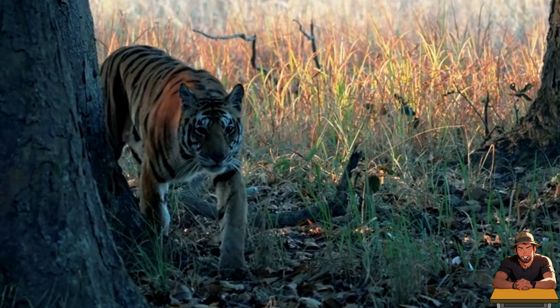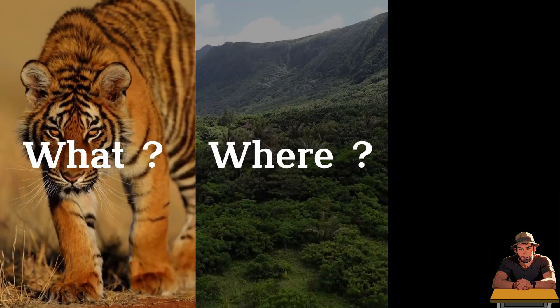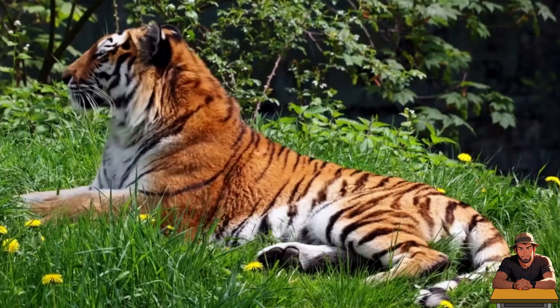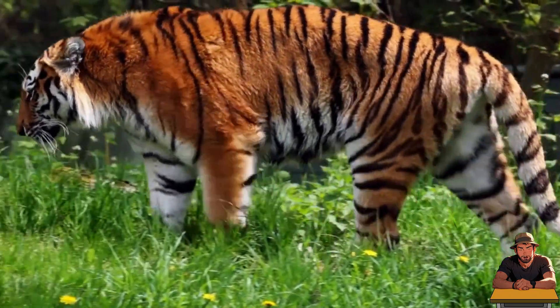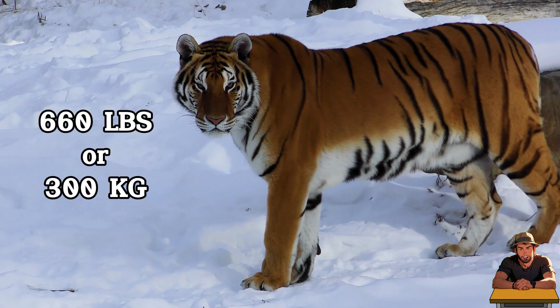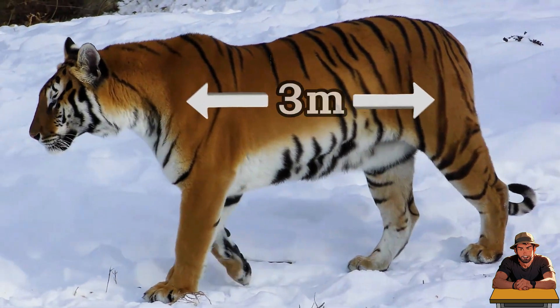Let's take a look at what kind of beast we are dealing with before moving it to the Amazon. Knowing what it is, where it lives, and how it lives will help us plan a smooth migration. The tiger is the biggest of the big cats, perhaps the biggest solitary predator living on land. An adult tiger can grow up to 660 pounds or 300 kilograms in weight, measuring up to 3 meters in length.